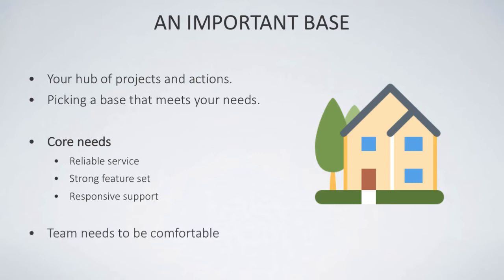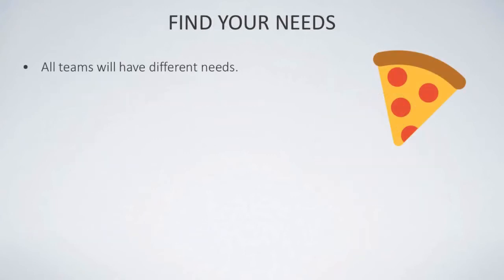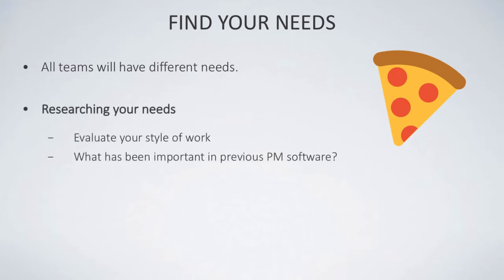Your team needs to be comfortable with this resource, which is why it's so important when picking a project management resource to be very rigorous and ruthless. All teams and businesses obviously have different needs, and it's important to sit down with your team to research those needs. You need to first evaluate your style of work — whether it involves lots of meetings, online collaboration, or remote working.